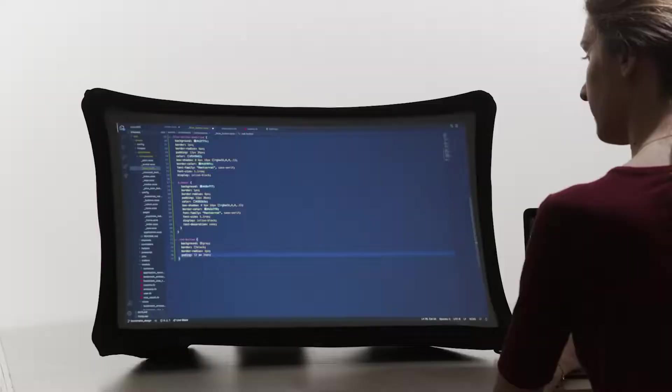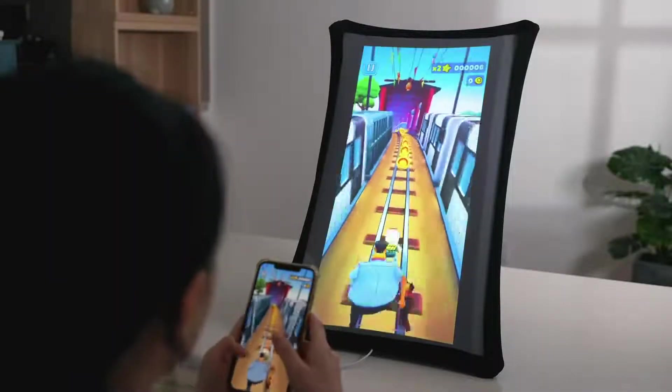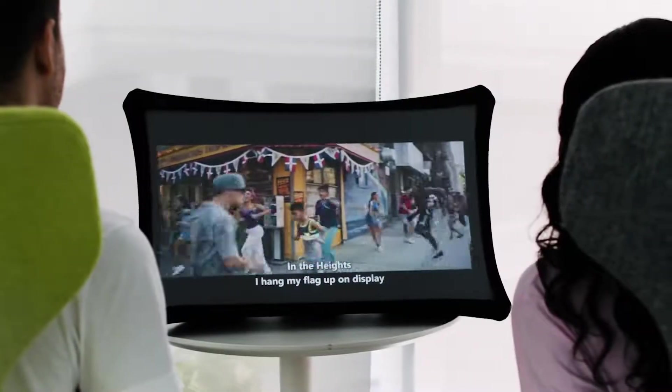Splay is always there for you. Use it for your daily work at home or on the go, for presentations or just for fun. Play your favorite games anywhere, watch live events or movies with your friends. Splay adapts to any situation in your modern lifestyle.